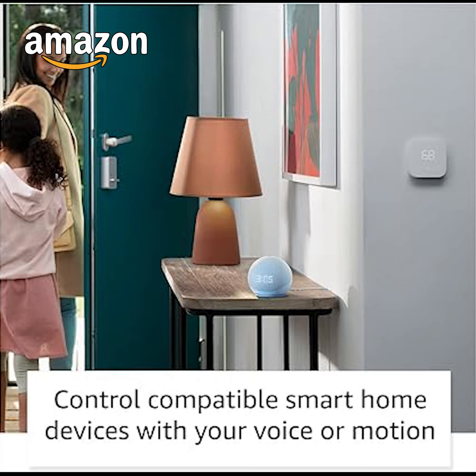Do more with device pairing — fill your home with music using compatible Echo devices in different rooms, create a home theater system via your TV, and extend Wi-Fi coverage with a compatible Eero network so you can say goodbye to drop-offs and buffering.